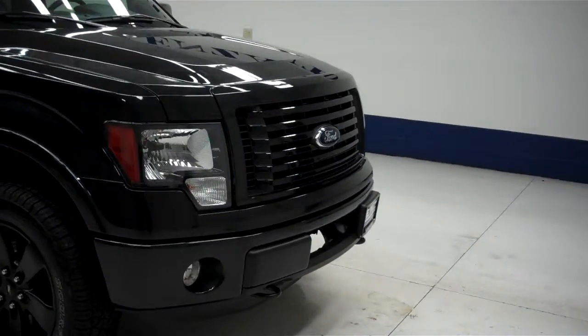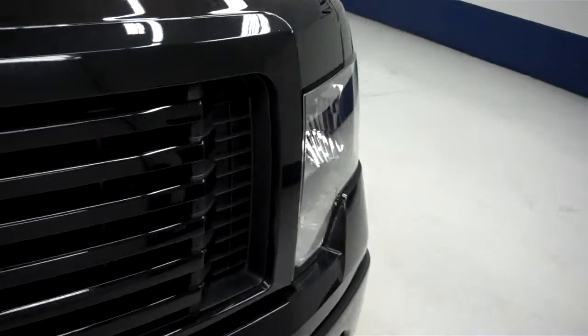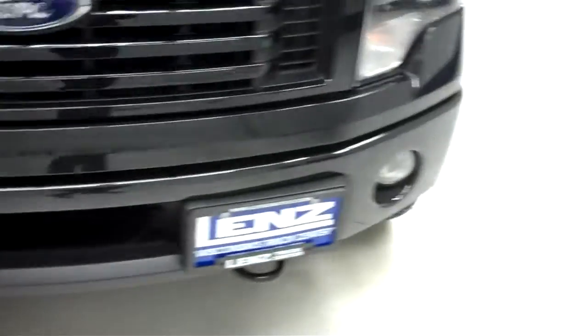This is stock number J5908. This is a 2012 Ford F-150, 3.5 liter EcoBoost engine, crew cab short box.